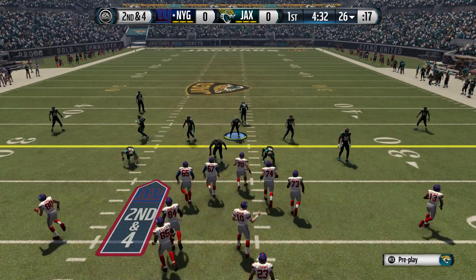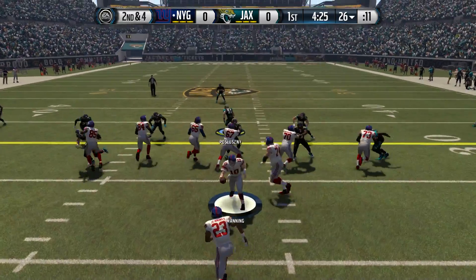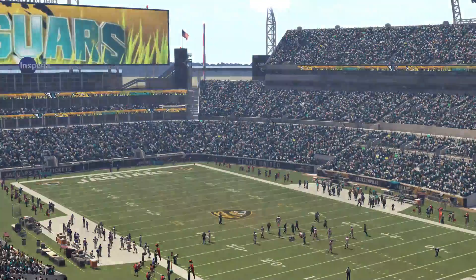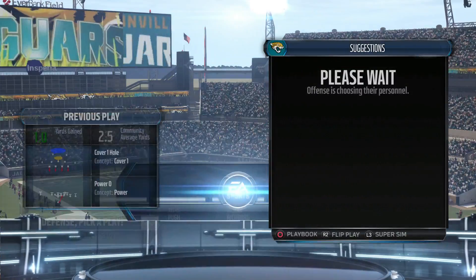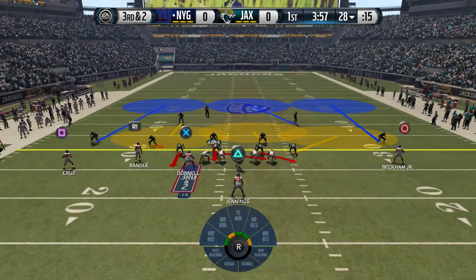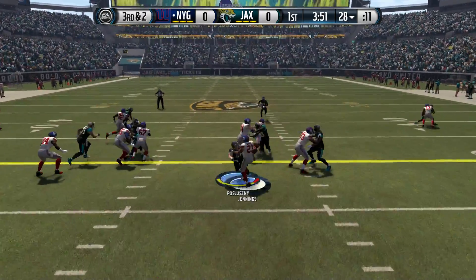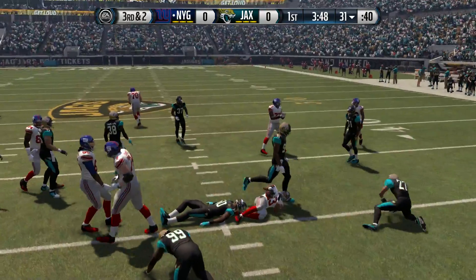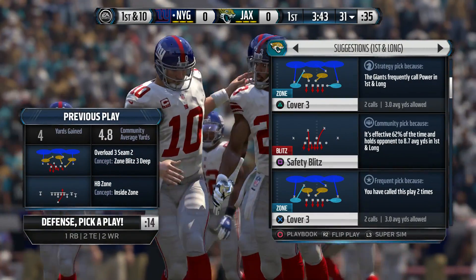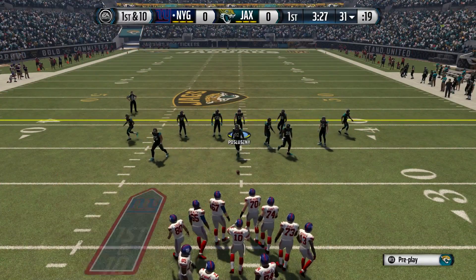Second down coming up. Jennings lined up as the single back, and Jennings going to take the handoff now. The Giants take it from the 28. Tackle's made and the first down is picked up. So many times you watch football games and coaches just give up too early on the run game. They'll keep it going today after that run. Decent pickup by the running back.